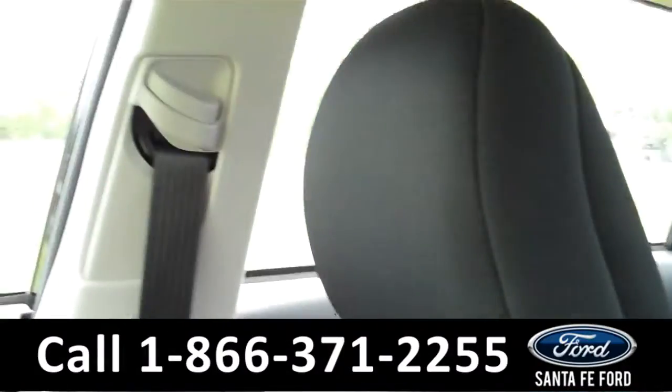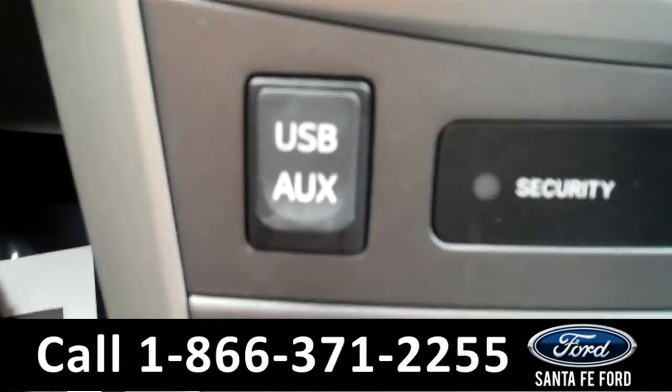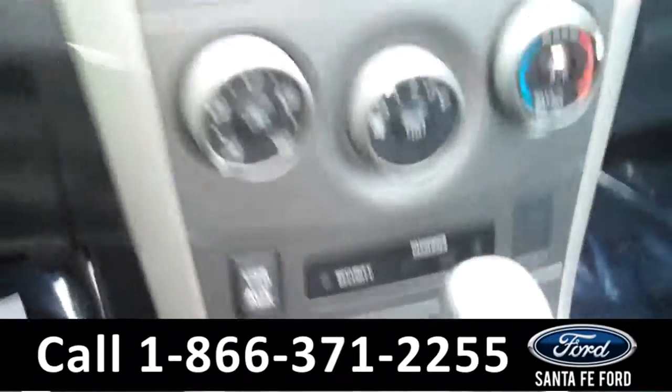There are the climate controls. It is an automatic transmission. The seats are cloth. And if we take a look down here, you will see that there is a USB port and an auxiliary port.